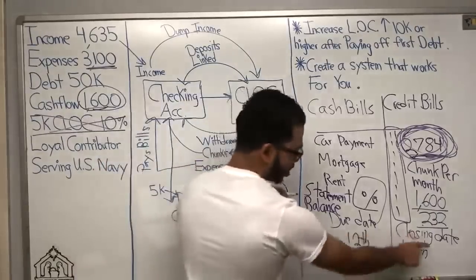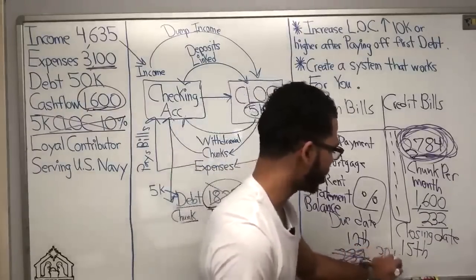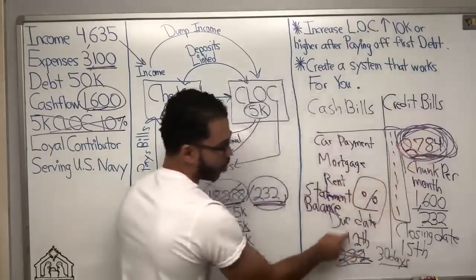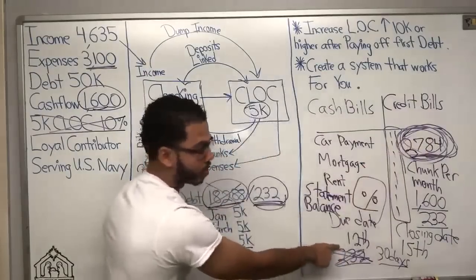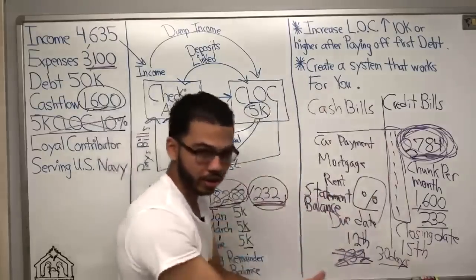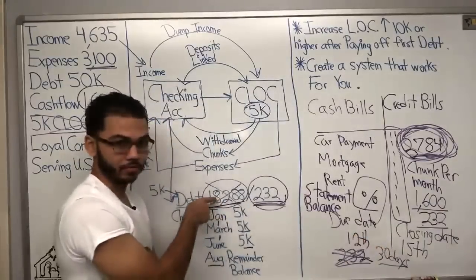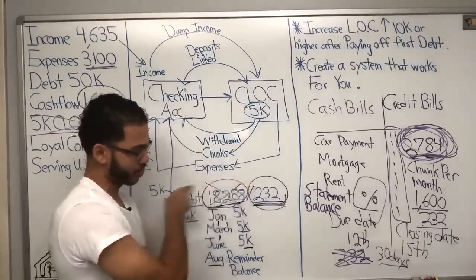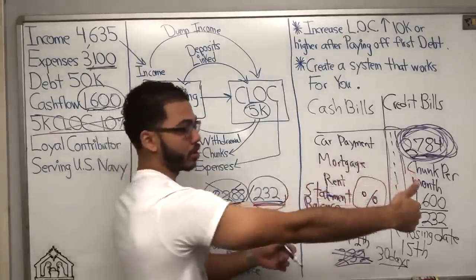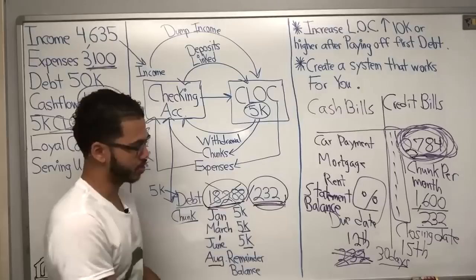If we've got this set up real nice, we're buying ourselves an extra 30 days if we do it just right. Because if I can get the $2,784 all in before the due date, and then I don't actually use the credit card till after the closing date — we're in January — and I get to that closing date and then start to use it, he's going to owe $16,000 or $15,000 or less.